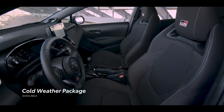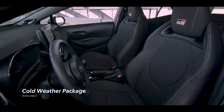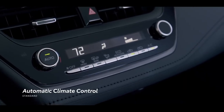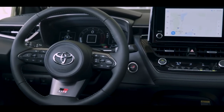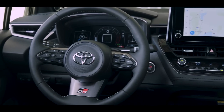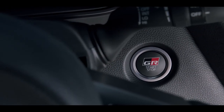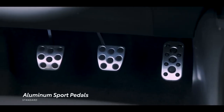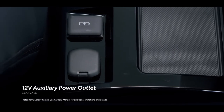When it comes to comfort, heated front seats and steering wheel are available with the cold-weather package on Core grade, which comes standard on Circuit Edition along with automatic climate control. A GR leather-trimmed tilt-telescoping sport steering wheel comes standard on both Core and Circuit editions. Standard on all grades is a push-button GR engine start-stop button, aluminum sport pedals, two USB charging ports, and one 12-volt auxiliary power outlet.